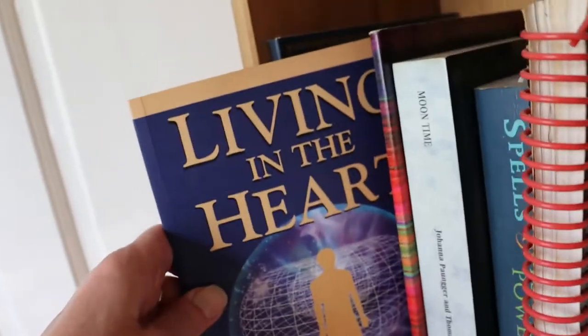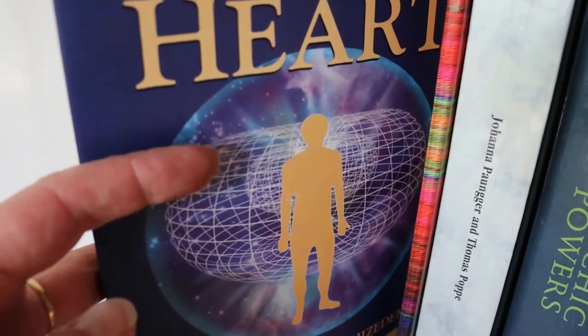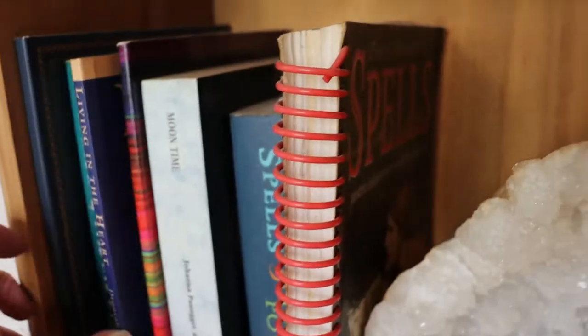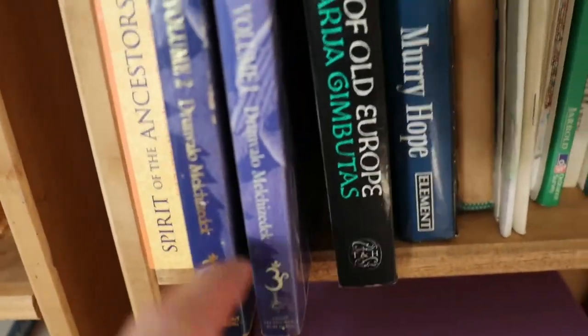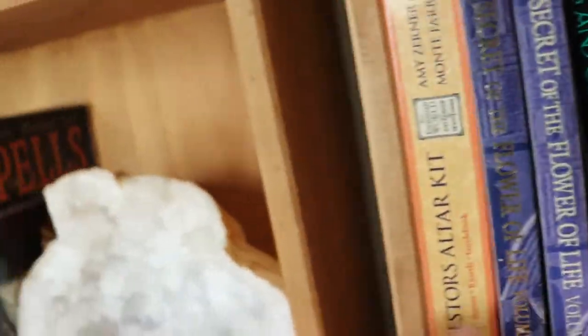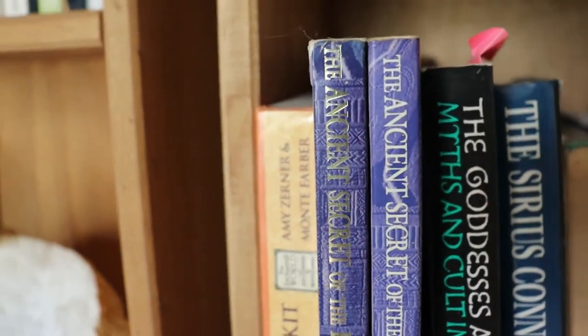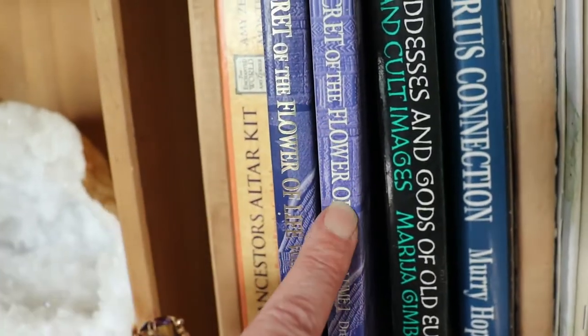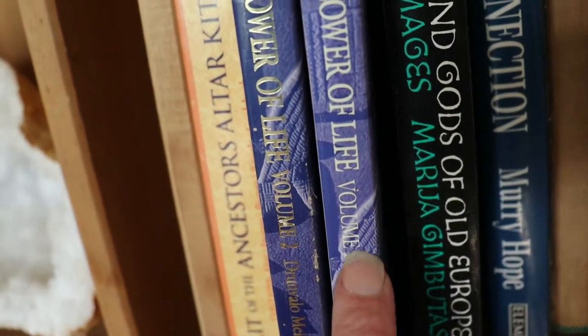Drunvalo Melchizedek — and these are heavy books. Living in the Heart comes with a CD and is about breathing techniques — a nice little volume. But if you want Drunvalo you've got to get The Ancient Secret of the Flower of Life, both volumes. Read both of those and it'll blow your head. They're quite expensive but if you're into ancient sacred geometry, Egyptian associations and higher consciousness, read Drunvalo's books.